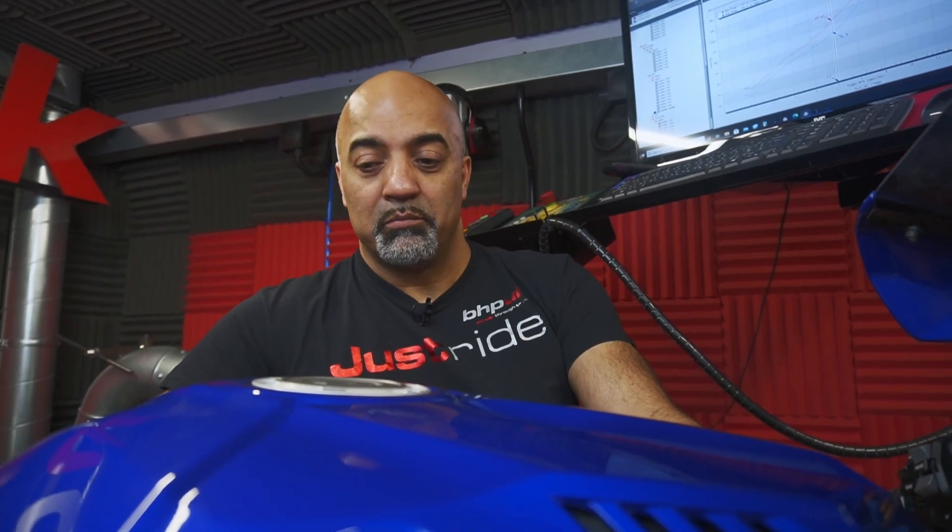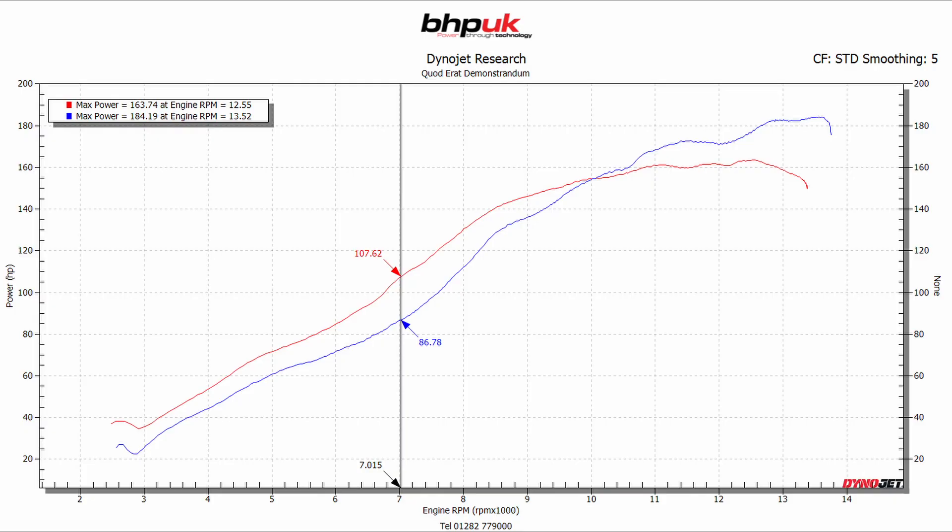We've had to do a lot of work on the ECU to make the engine run properly, but the results are quite surprising. At peak output the engine is making 21 brake horsepower less than an R1 would. However, anything up to 10,000 rpm this bike with the MT10 engine is ahead of a stock bike by quite a long way. At 7,000 rpm this bike is 21 brake horsepower and 16 foot-pounds ahead of the R1 engine, and at 4,500 rpm we're 11 brake horsepower and 13 foot-pounds ahead.